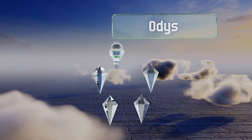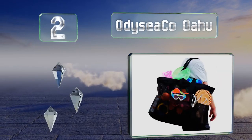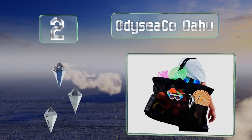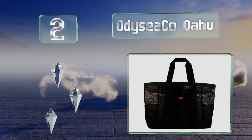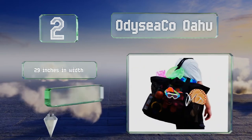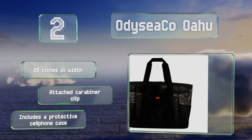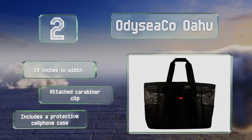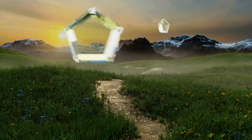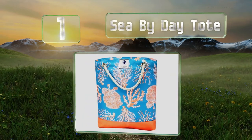At number two, the Odyssey Co Oahu can hold towels, snacks, lotion, and drinks for several people to spend a full day in the sun. And when the fun is done, this can be cleaned easily and folded up neatly for storage in your suitcase or a drawer. It's 29 inches wide with an attached carabiner clip and a protective cell phone case.